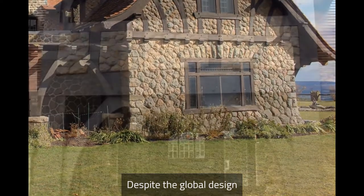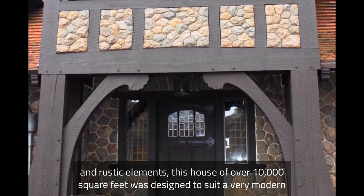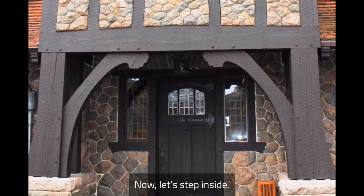Despite the global design and rustic elements, this house of over 10,000 square feet was designed to suit a very modern and comfortable American lifestyle. Now let's step inside.